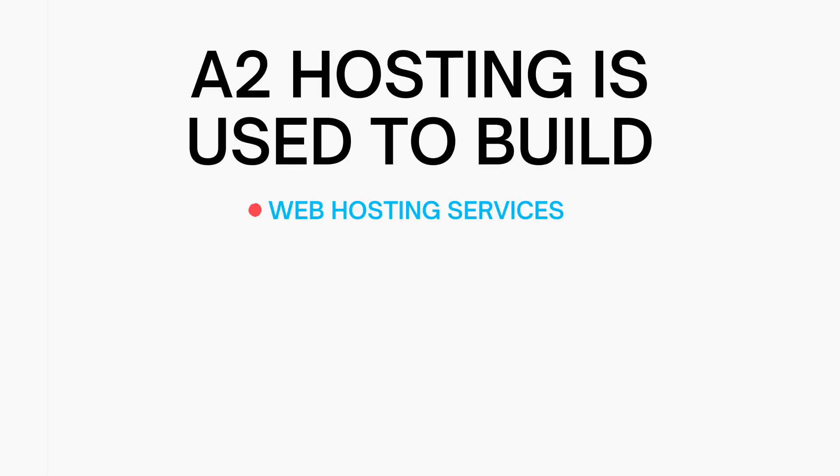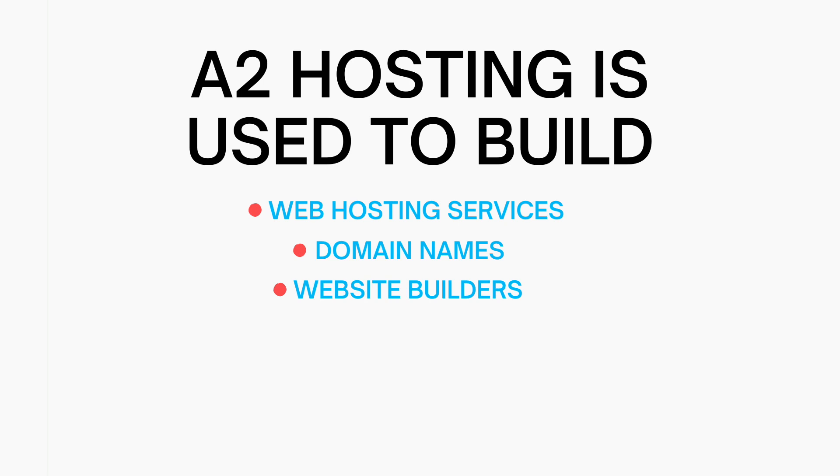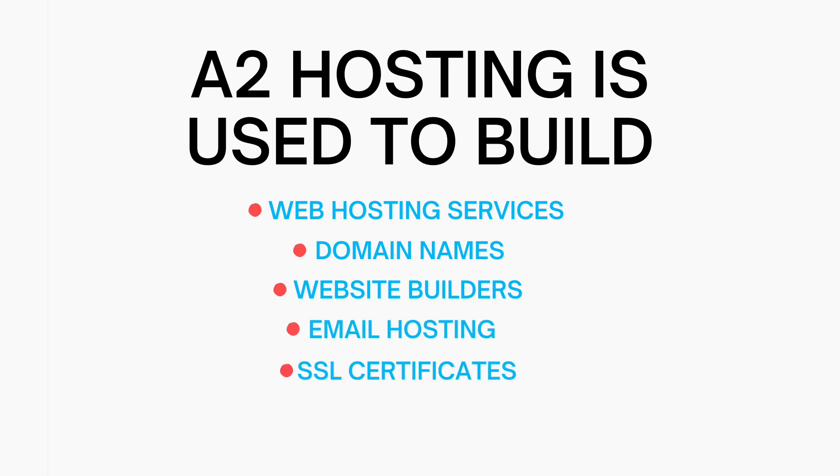So what is A2 Hosting? A2 Hosting is a web hosting company that offers web hosting services, domain names, website builders, email hosting, SSL certificates, and hosting add-on services.